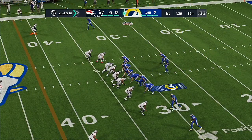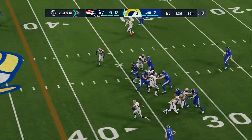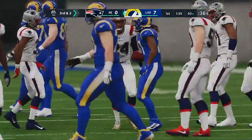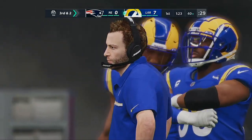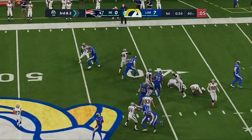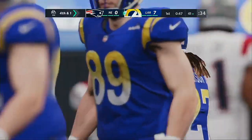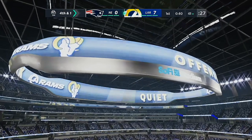So now second and ten after the incompletion on first down. Goff going to give this one to Henderson and he's corralled at the 40, not before picking up eight. That was another good run and he's having an excellent day. An extra corner comes on now for the Patriots' D on third down. Henderson will try and run for the first, and they're going to mark him down short — maybe about a yard — and that's going to bring us to a fourth down. They picked up a portion of it, but not all that they needed.